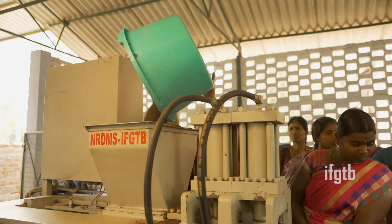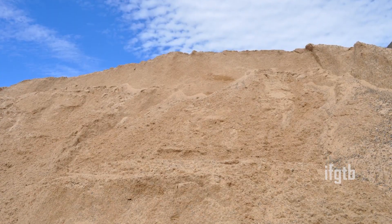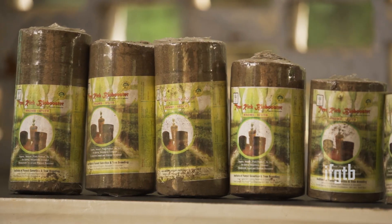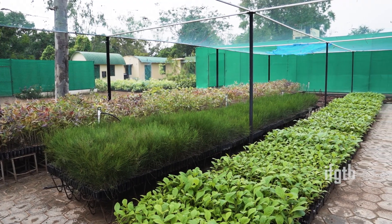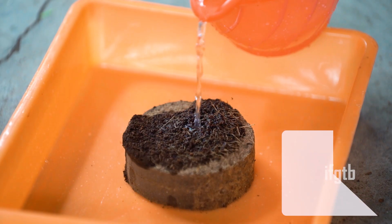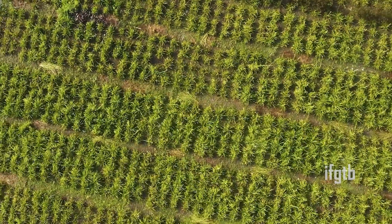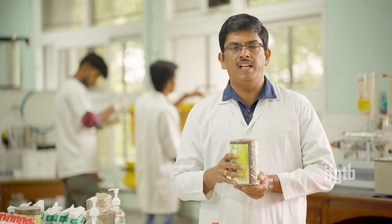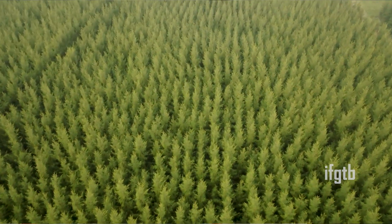This can be used as an instant potting mixture without adding any sand or soil, making it very useful for raising tree crops in the nursery. It is very cost-effective and organic, it is lightweight, and it holds about 500 percent of water, so irrigation requirements are very low. Since it is nutritionally enriched, we can store it for about six months before going for plantation.